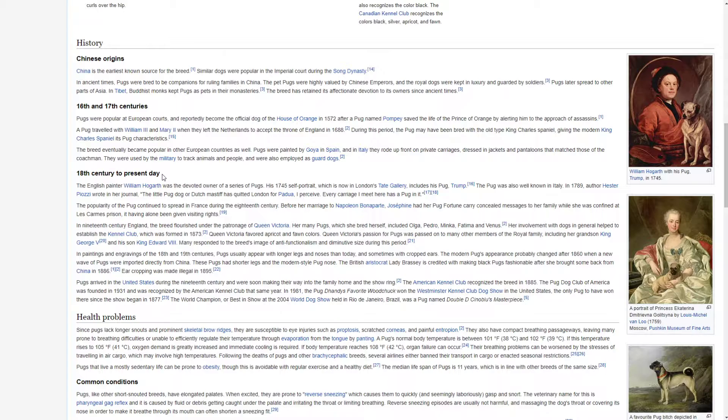Author Hester Piozzi wrote in her journal: 'The little pug dog or Dutch mastiff has quitted London for her due, I perceive. Every carriage I meet here has a pug in it.' The popularity of the pug continued to spread to France during the 18th century. Before her marriage to Napoleon Bonaparte, Josephine had her pug Fortune carry concealed messages to her family while she was confined at Les Carmes prison, he having alone been given visiting rights.